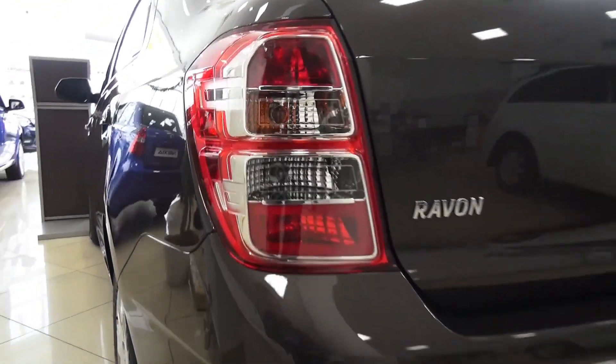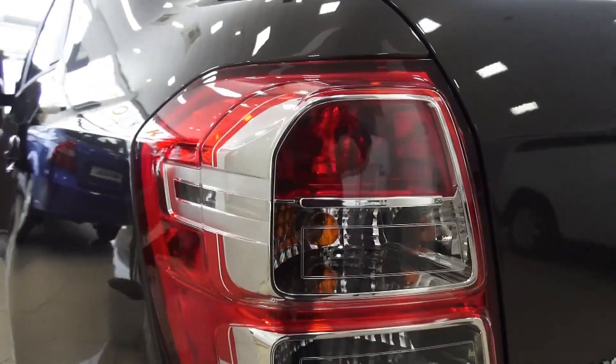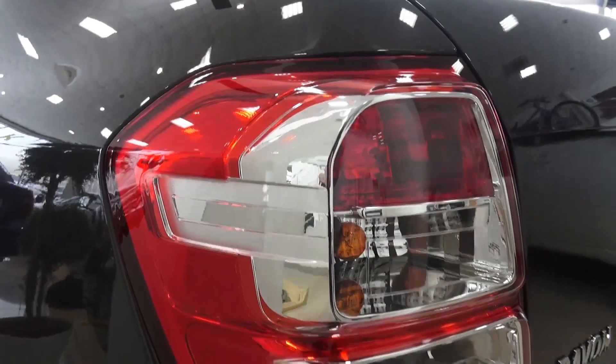Beautiful tail lights, single exhaust of course, huge trunk by the way — it's around 545 litres.